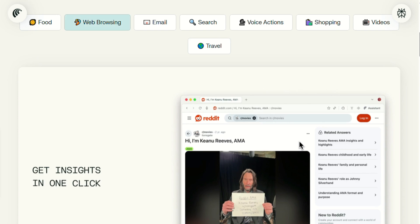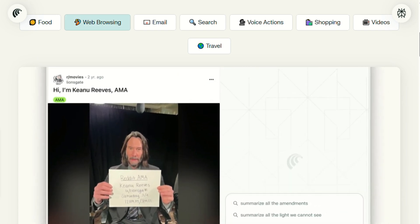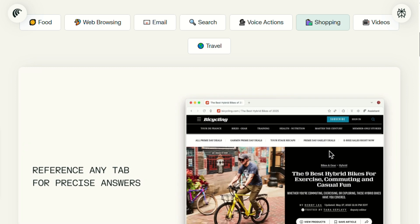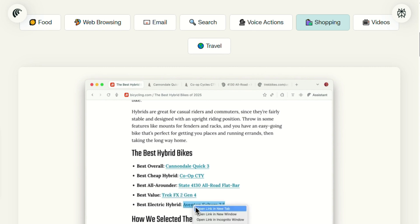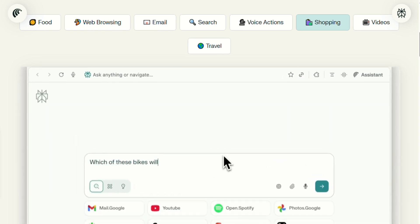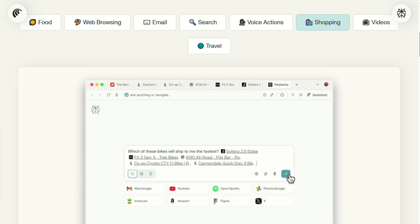Here's where it gets interesting. Comet can actually help you shop. I was comparing headphones across three sites, and instead of juggling tabs, Comet compared specs, prices, and reviews in real time. It even helped me decide which matched my needs best. That's genuinely useful, not just flashy AI.